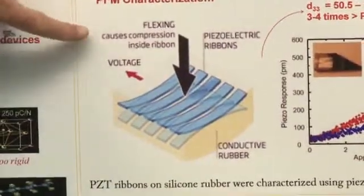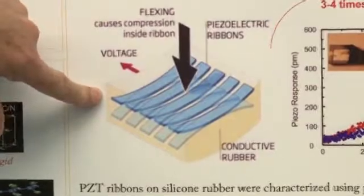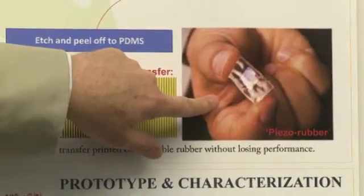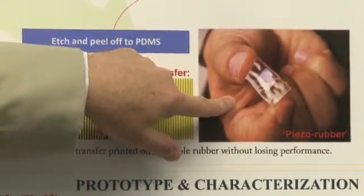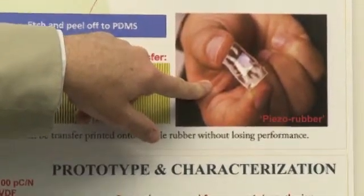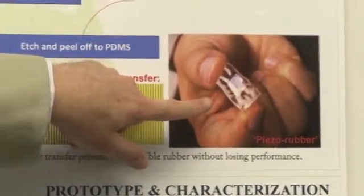What's happening here is the flexing of the material causes a voltage that can power devices. When mounted on the piezo rubber, they can be implanted in the human body and potentially used to power things like pacemakers. A pacemaker is still going to need a separate battery — this will not create enough voltage to power the entire device — but it will significantly increase the length of time before the battery has to be changed, which avoids pricey and complex surgery.